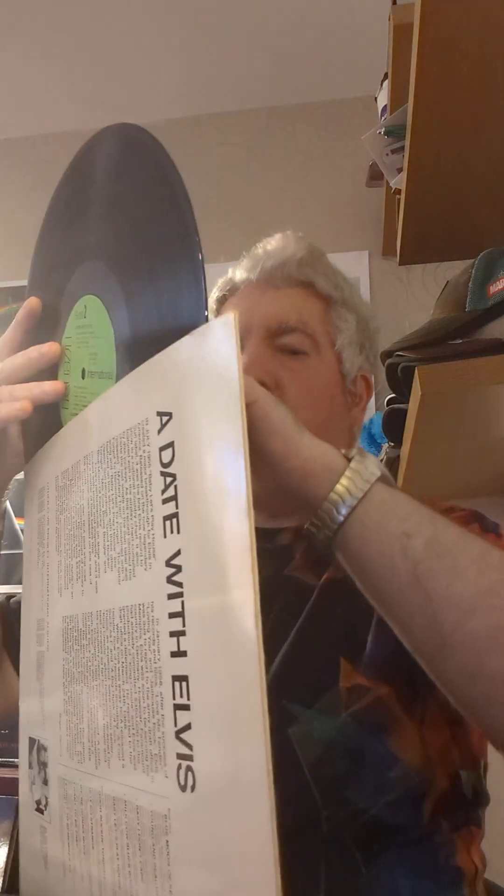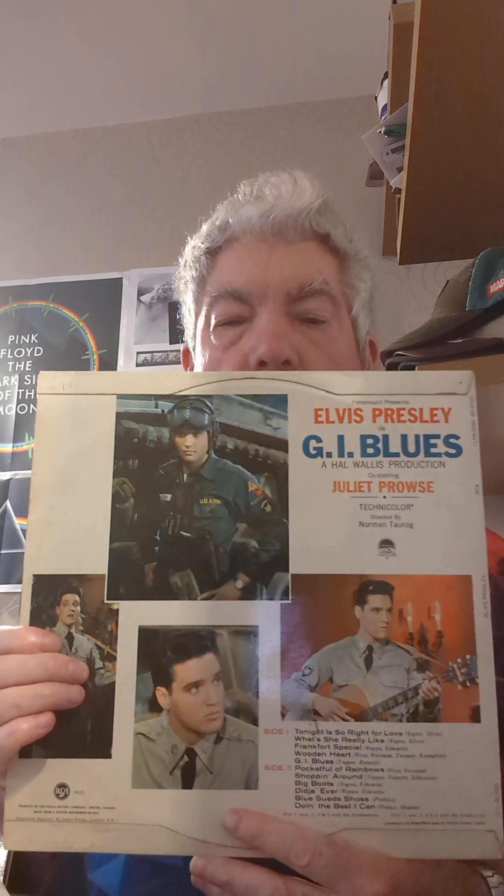I'll probably do a video on which ones I have on the green label and which ones I have on the orange labels — there are large orange label versions and small orange label versions. This is GI Blues, an excellent soundtrack and film, and it's in mono. I have it on stereo as well. It's a black label with a silver dot.